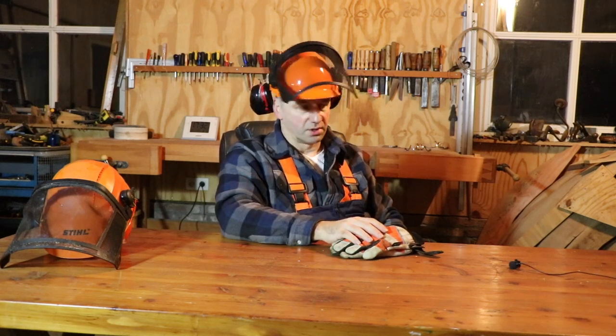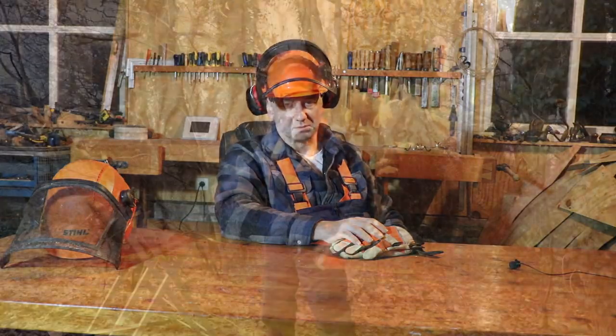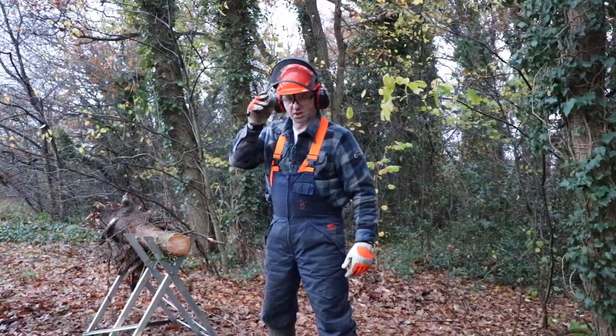So I really like this helmet, and I'm looking forward to some chainsaw work in the near future. Thanks for watching. See you next time.